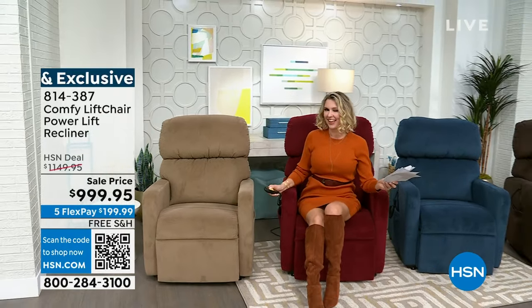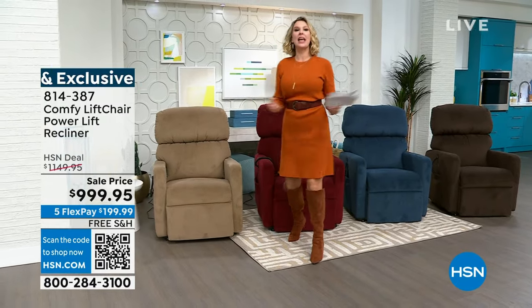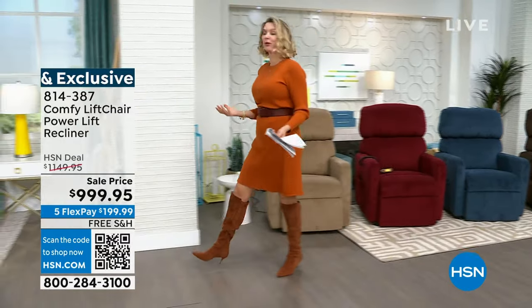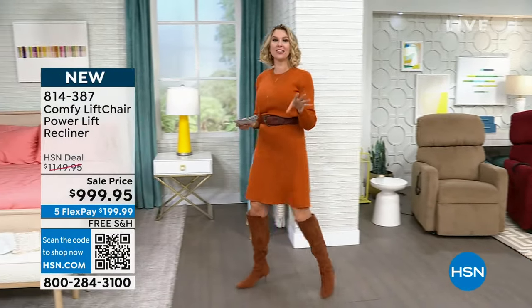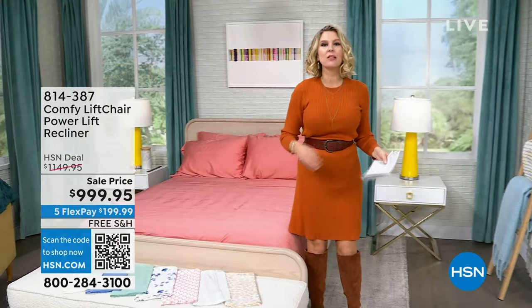I'm going to use the lift feature to help get up. Our home is going to be more beautiful, more comfortable, and obviously more affordable today. Let's talk bedding. We love bamboo. We love what it means. When you have rayon from bamboo — I just sat on that and it was like a refreshing icy cool little breath.